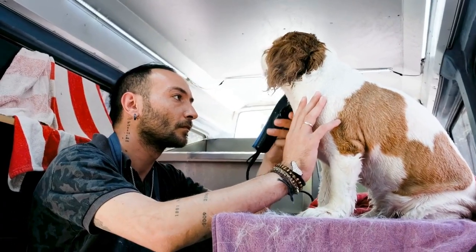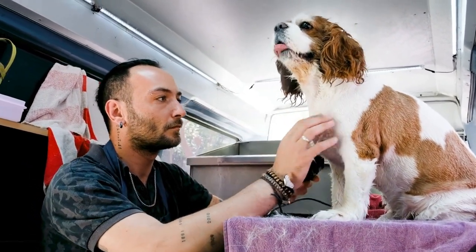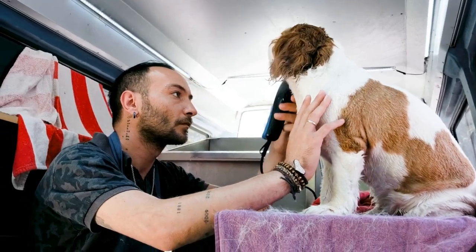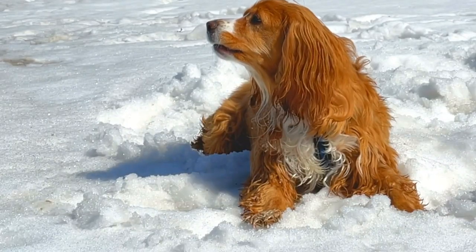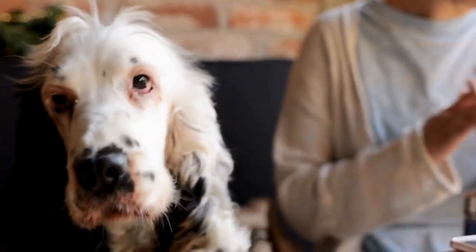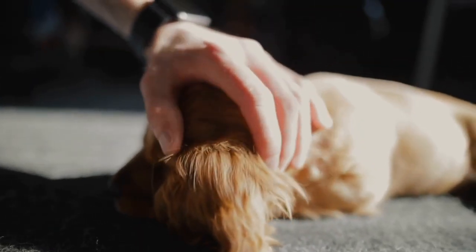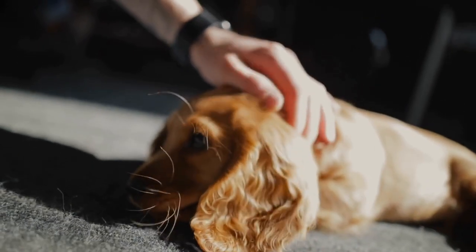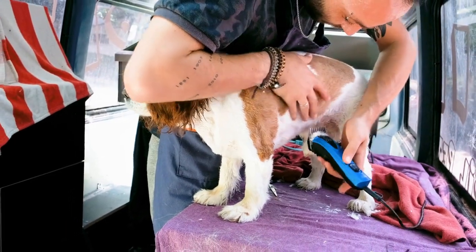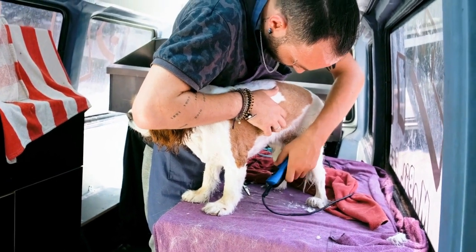The Brittany Spaniel is slightly larger, weighing between 30 to 40 pounds (14 to 18 kilograms) and standing approximately 17.5 to 20.5 inches (44 to 52 centimeters) tall. They have a more athletic and agile build, with a compact body and a wedge-shaped head. The Brittany Spaniel's most distinctive feature is its short tail, which is often docked for working purposes. Their coat is dense and either flat or wavy, with a range of colors including orange and white, liver and white, and tricolor.